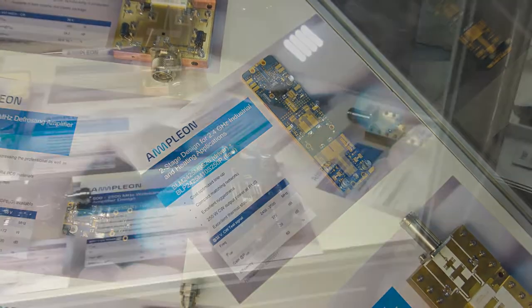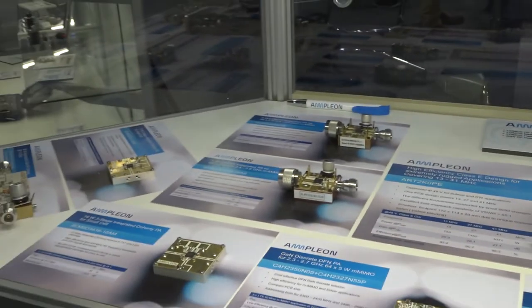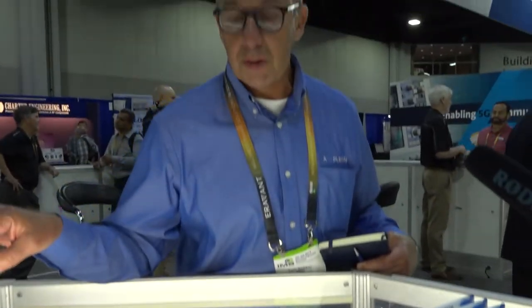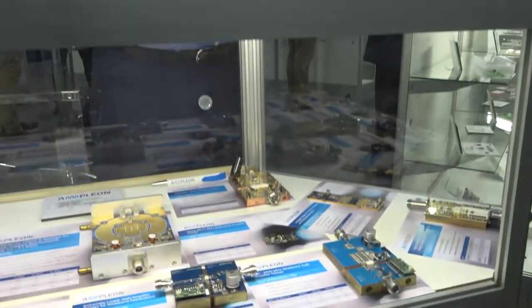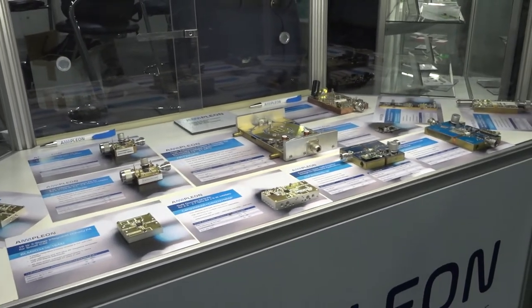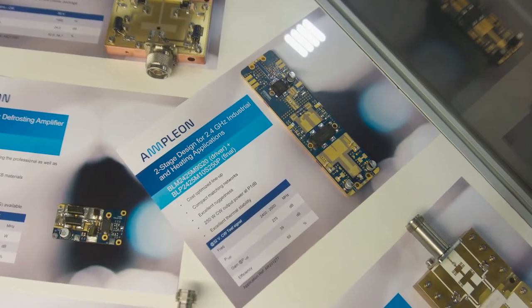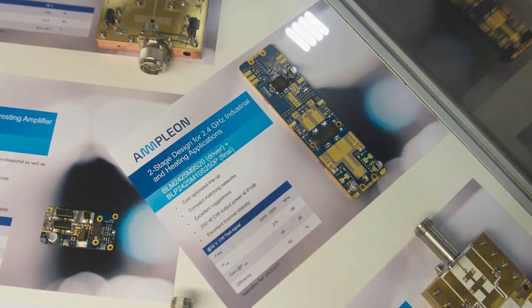Here we're showing a two-stage 2.45 GHz pallet — a two-stage driver running a 250 watt output stage device. In summary: telecom solutions with integrated and asymmetric Doherty, industrial solutions at low frequencies of 13 and 41 megahertz, and gallium nitride and silicon carbide solutions for broadband and radar applications. That's the kind of product RFMW and Amplion work together on for industrial, military, and mobile broadband applications.